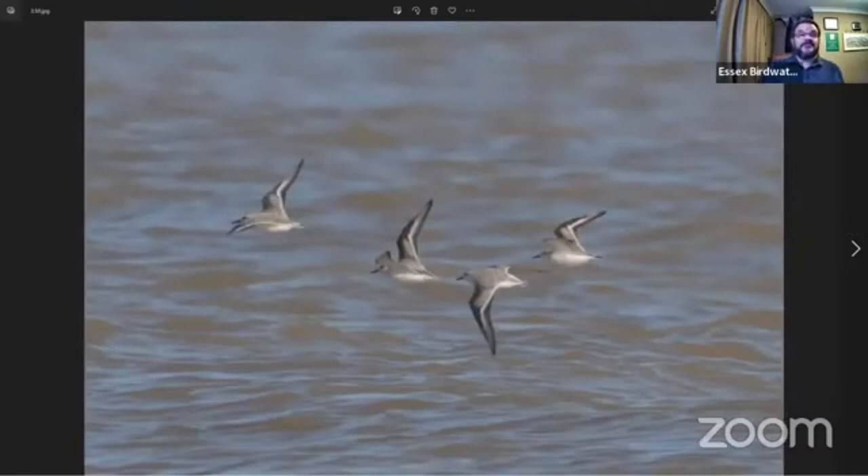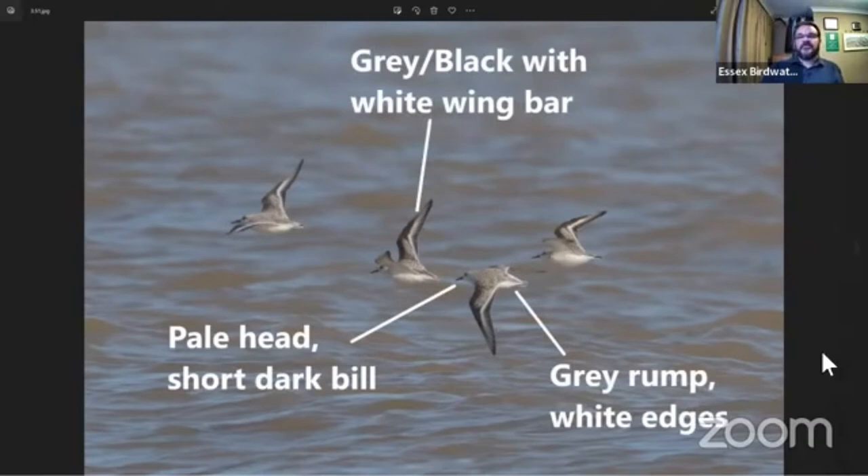In flight, Sanderling is similar to Knot in colouration — kind of grey looking, but very white underneath. They have a more prominent wing bar with a blacker wing in flight, and they're obviously a smaller bird, about Dunlin size. There was one Sanderling in with the Dunlin flock from earlier — the shorter bill is noticeable. They have a grey-coloured rump with quite prominent white edges and a very pale-looking head that appears almost white in good light. So: grey, black wings, white wing bar, very pale underneath and very pale head.